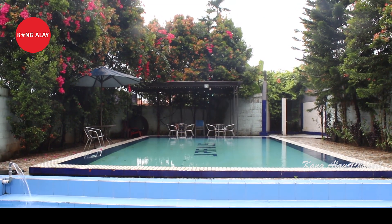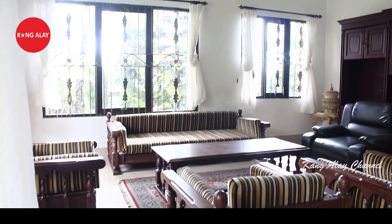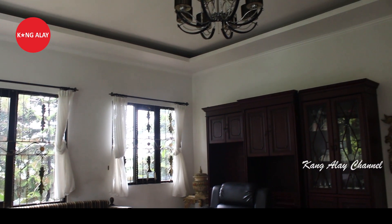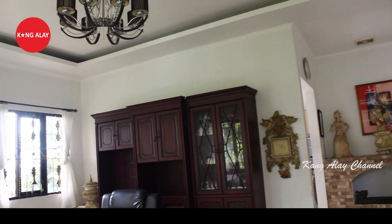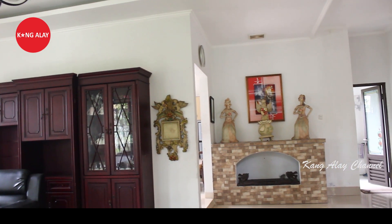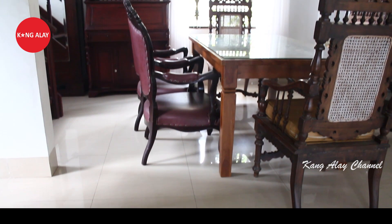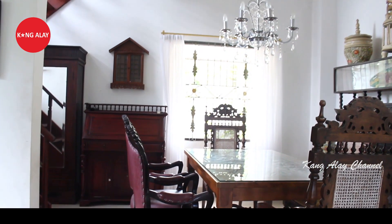Villa ini juga memiliki ruangan. Di sini sudah tersedia dengan sofa-sofa yang bagus, dalam keadaan bersih dan sudah tertata rapi. Selain itu, villa ini dihiasi dengan barang-barang antik serta dilengkapi dengan lukisan yang membuat ruangan ini semakin terlihat menarik dan indah.